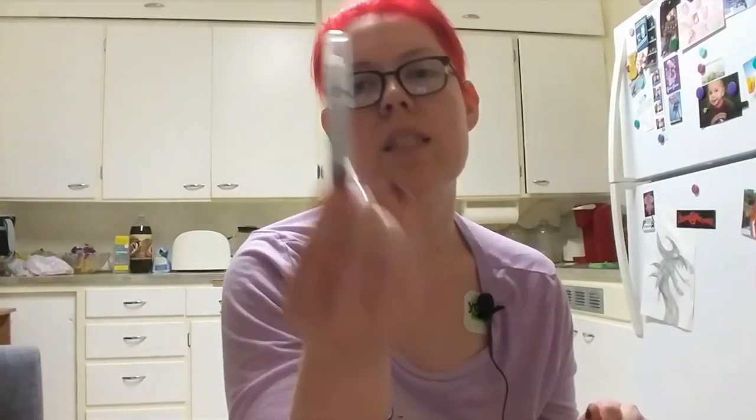I'm bringing my NYX Jumbo Eye Pencil in Milk. I use this as a base for my shadows just to brighten the color. I don't ever use it on its own because it looks really pasty on the skin, but I love it because it brings out the shadows.